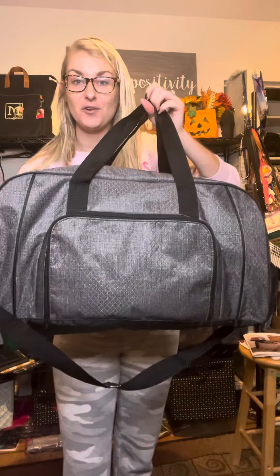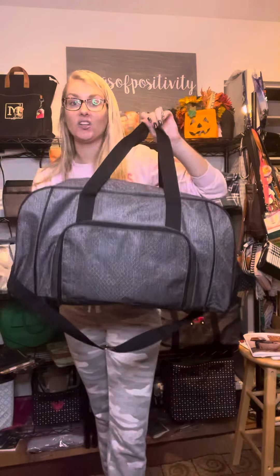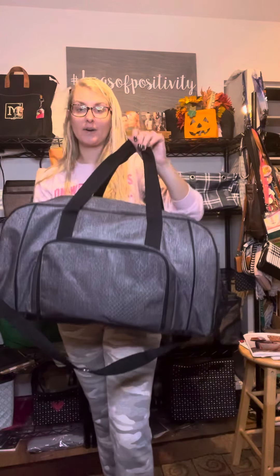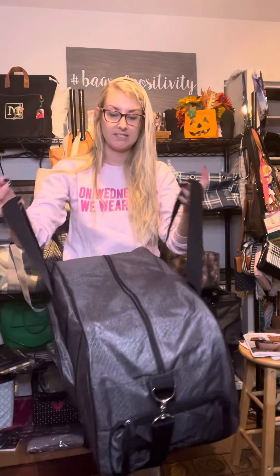This is our All-Packed Duffel, retailing at $88 in our charcoal crosshatch print. This duffel is huge, so it's great for traveling on a longer vacation — a five to seven day trip. You can definitely fit a ton of outfits in here.